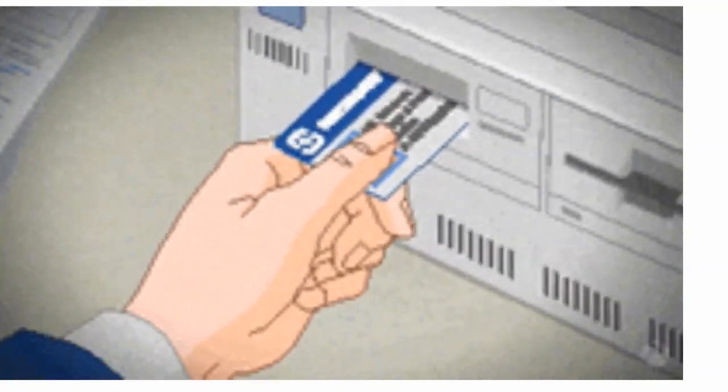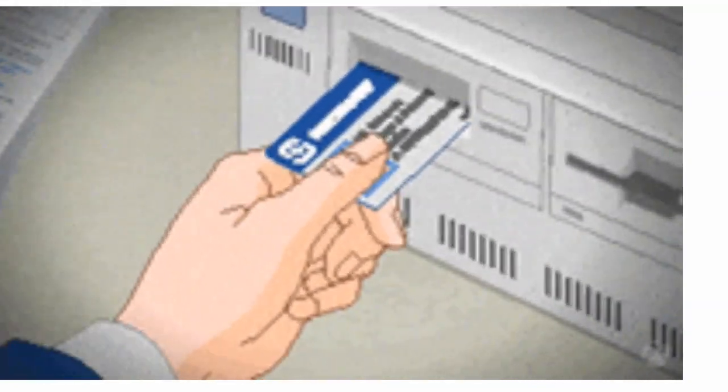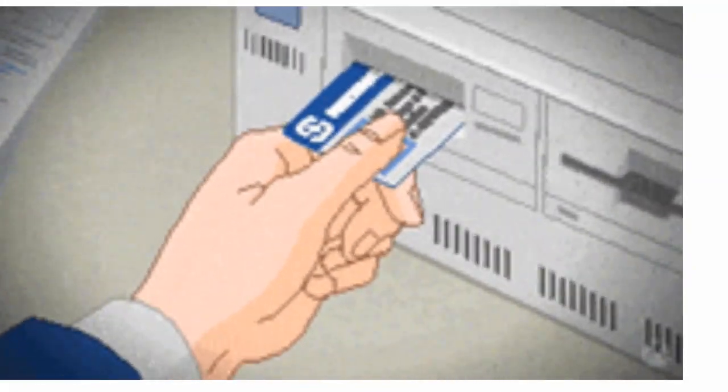You can also set specific times when certain staff members can or cannot enter — for example, limiting the cleaning staff to the night shift, or restricting access to the upper levels of your building to management only.